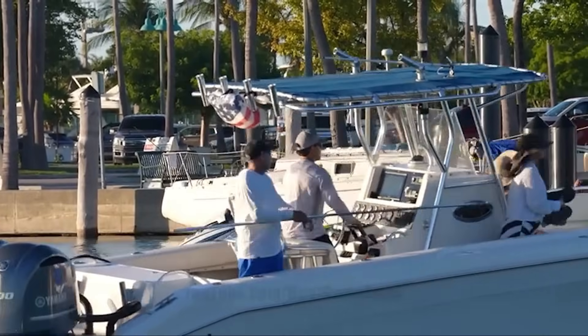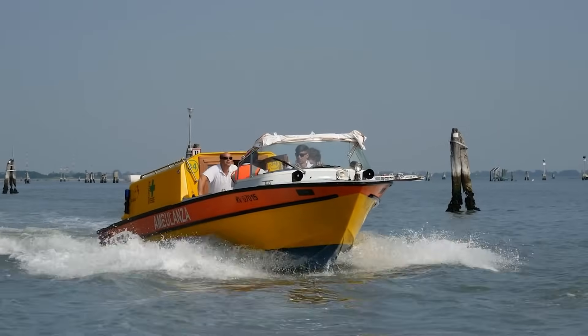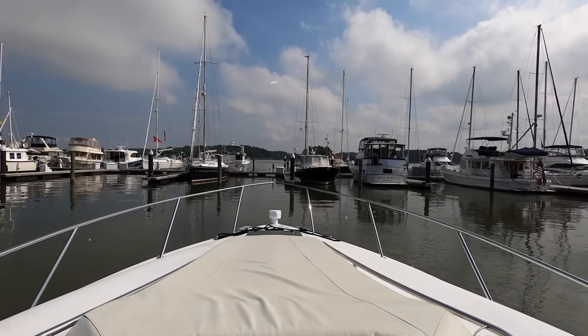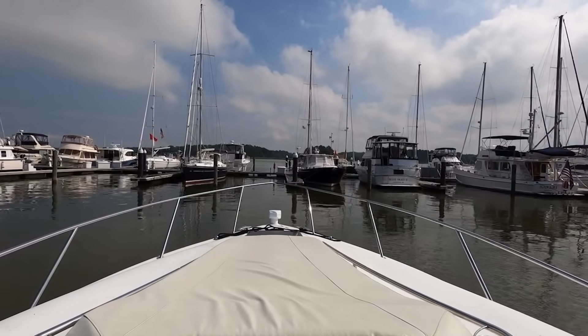I once saw a credit card captain blast through a marina at high speed, creating a massive wake that snapped a mooring line on a docked sailboat. The sailboat hit another vessel, causing thousands in damage — all because someone didn't understand or care about the physics of their wake.